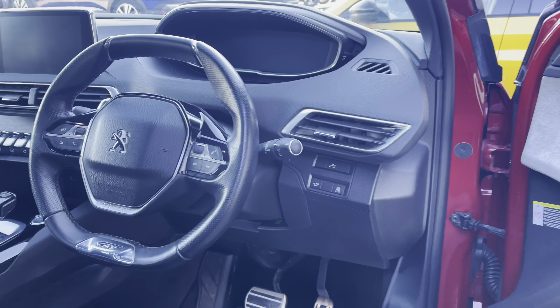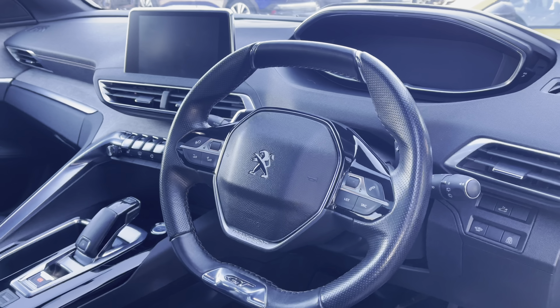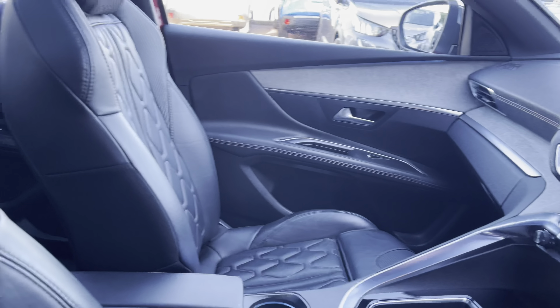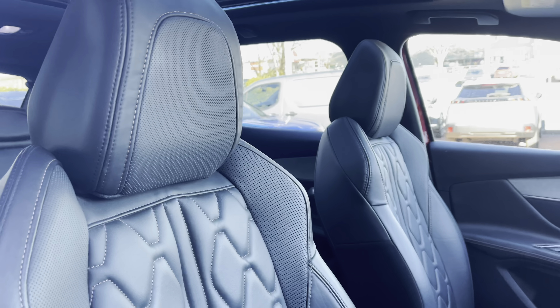Travelling through the driver's door now, you will notice the compact black leather trim steering wheel as well as the gloss black detail gear shifter. These are surrounded by the chrome and cloth detailing around the dash and central console.